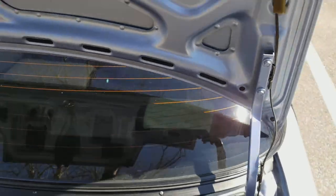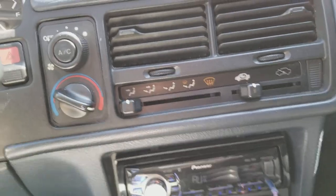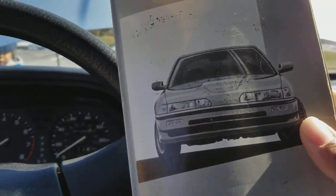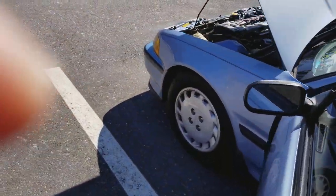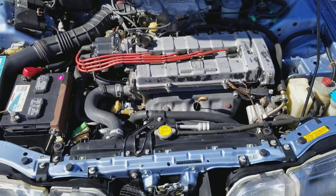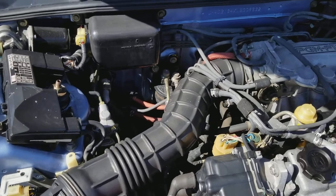I'm gonna start the engine so y'all can see it. Pretty clean under here underneath the hood — pretty clean, solid.